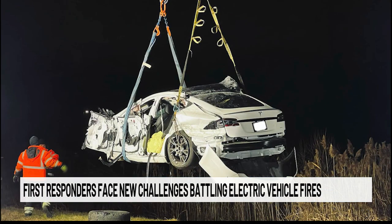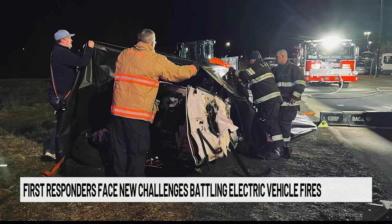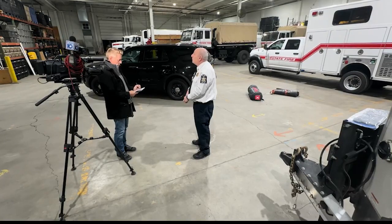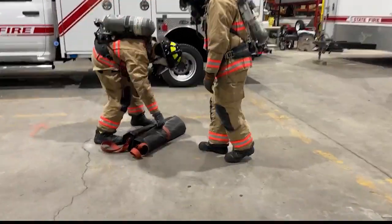Electric cars come with their own set of unique problems, and that's where these blankets come in. If that vehicle did reignite, it's a way to contain that fire — not allow it to spread to any other vehicles or exposures present. Victor Graves, fire protection specialist for the Office of Fire Prevention and Control, explains how the quick process works.